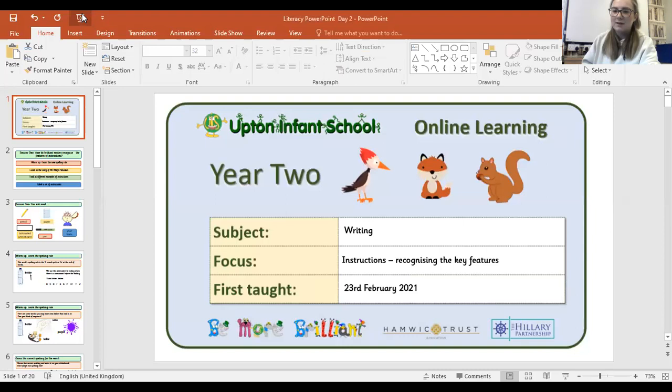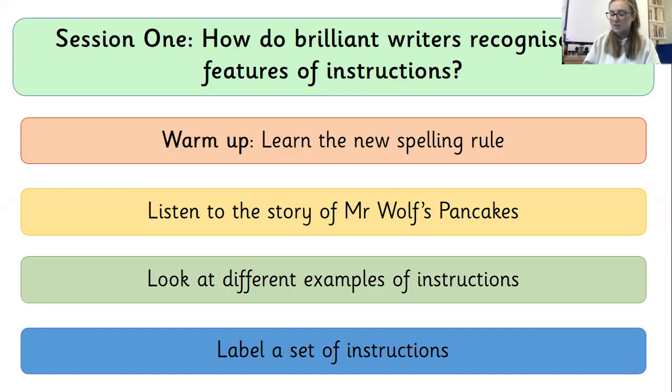We need to find out all the important things that are in there. So let's get ourselves cracking ready for our lesson. These are all the things we're going to get up to today: we are going to learn the new spelling rule, we're going to listen to the story of Mr Wolf's Pancakes, and we're going to look at some different sets of instructions and label them, thinking about all the different things that are inside of them.